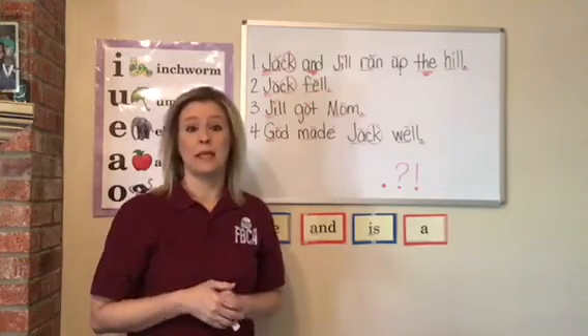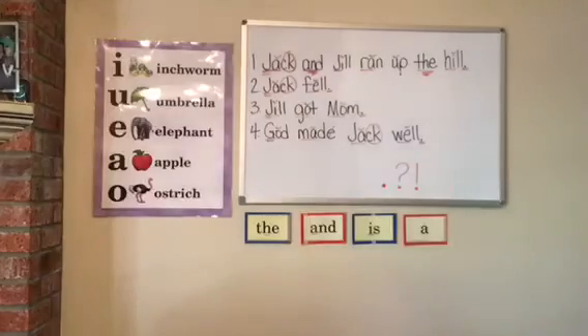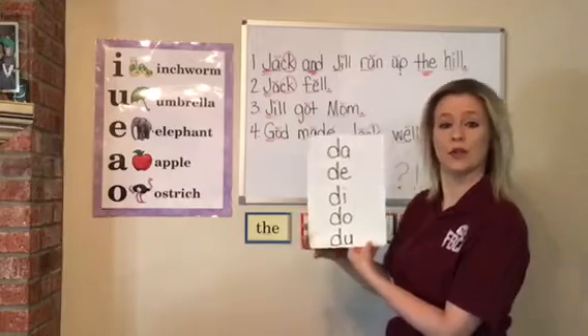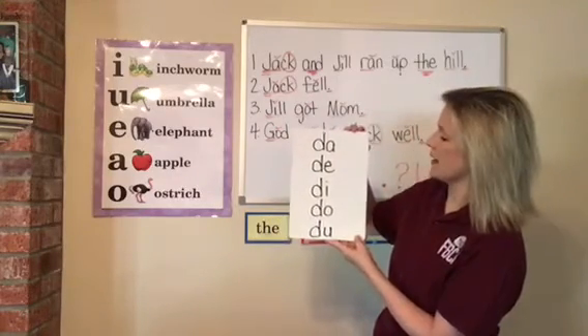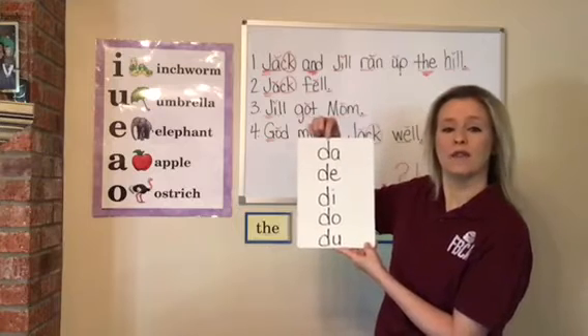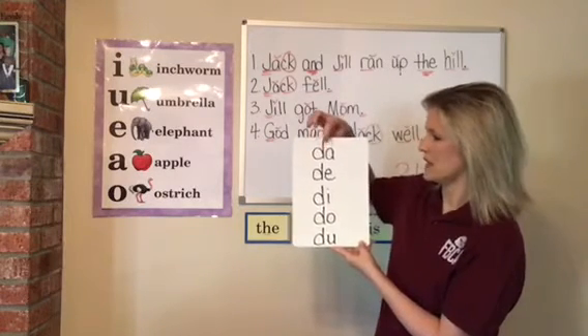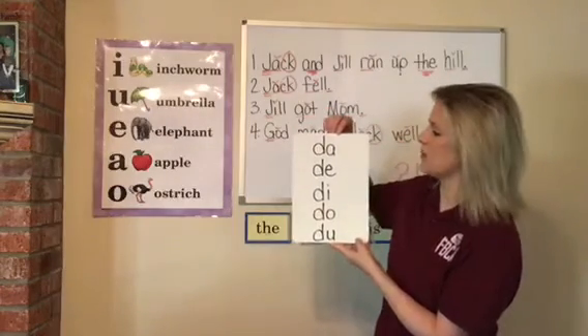Now we're going to do some blend ladders. I'm going to get my first blend ladder. Here are your little marker boards — you have all your vowels and the consonant. What consonant is that? There's your stick and it goes in the back, so it's a D.